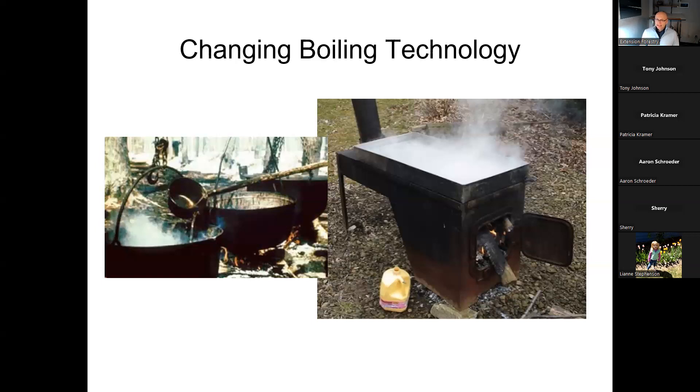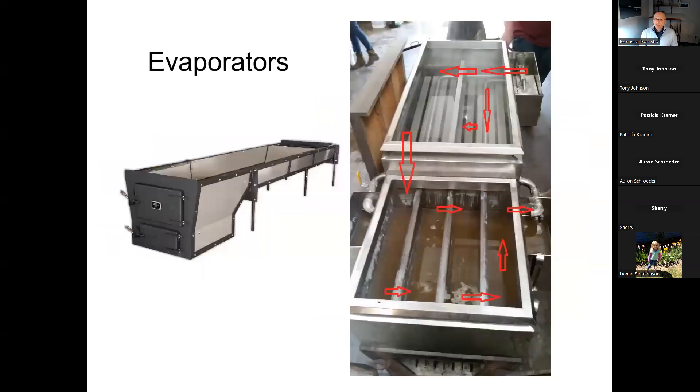Today we use flat pan evaporators, now more advanced with multiple chambers. Fresh sap enters via a float-controlled valve, flows through different channels, gets slowly boiled down, and comes out as syrup at the end. It's a much more efficient system. To assist even further, you can use a reverse osmosis system — pushing sap under pressure through a semi-permeable membrane that lets only water through. This can raise sugar content from about 3% up to 12 to 20% and eliminate about 80% of the water, dramatically cutting down boiling time. These systems have become cheaper and cheaper, and even small units fitting in a five-gallon pail are now available.